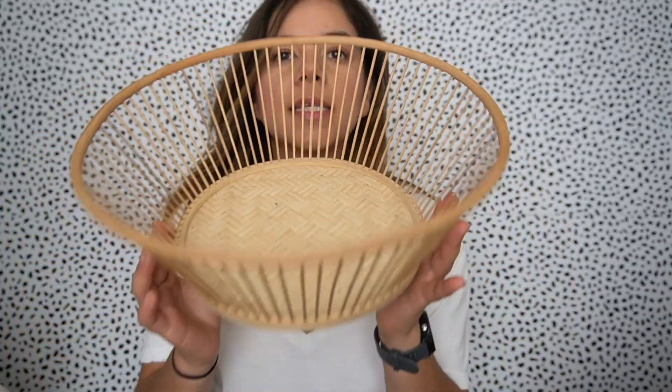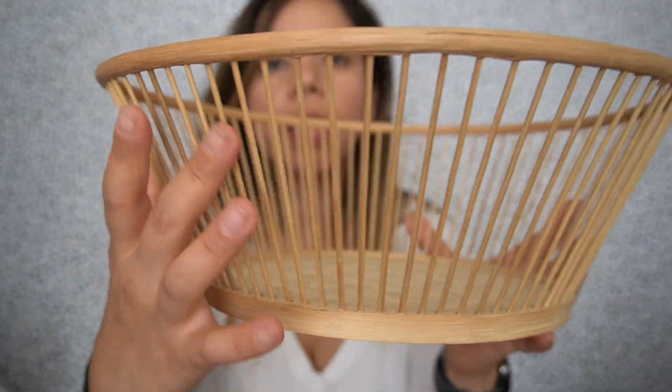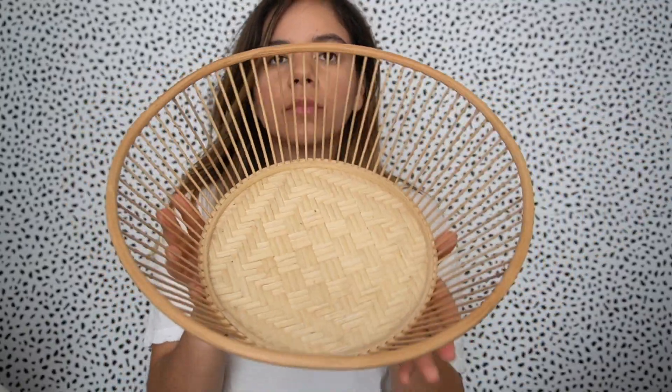I also have this super cool basket bowl. Again with the natural wood tones — it has these little wooden slats. It's really cute. It could be a fruit bowl, or even hung on a wall — you know how those basket walls are really popular now? It could be good for that too.